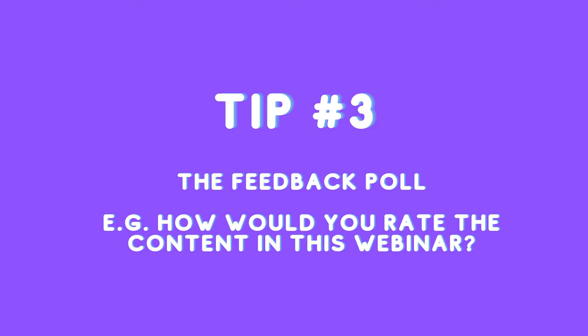The feedback poll. Consider using polling instead of an exit survey. While you have a dedicated online audience, this is a great opportunity for you to get those stats on how they felt about the topic and the presenters. Remember, these are dedicated people watching your session, so you'll have a greater level of people participating in the poll than if you did an exit survey.